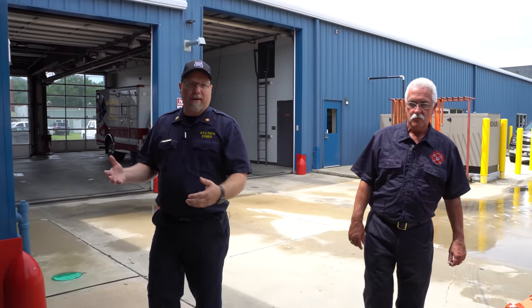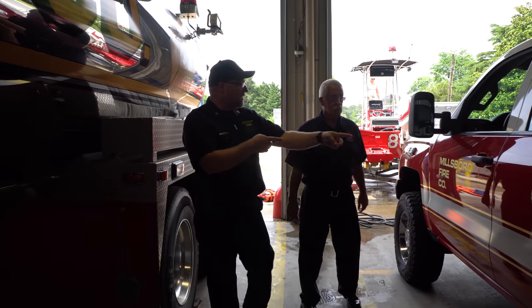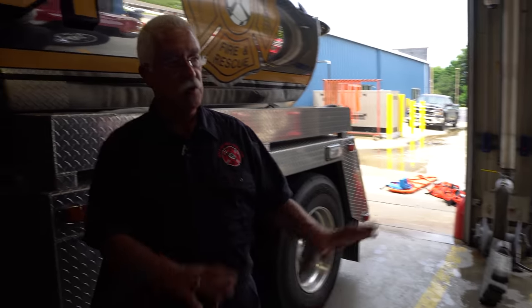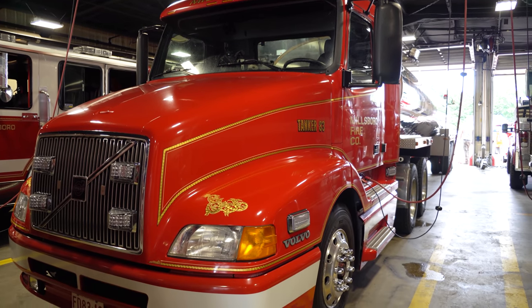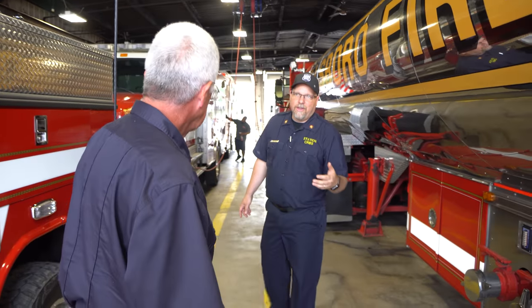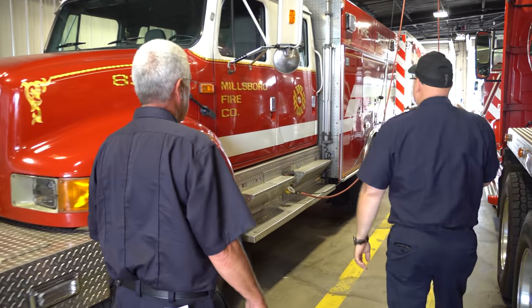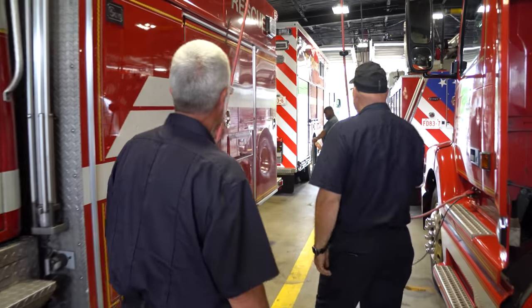Coming into your fourth engine bay, you have quite a bit of apparatus. First is a 2015 Chevrolet Duramax brush truck — carries 200 gallons of water, set up with ground sweeps in the front for off-road fields and woods fires. Right next to it is a 6,000-gallon tanker set up as a tractor trailer — interestingly, it also has a pump on it, so we can use it basically as a pumper. And here is a 1997 International four-wheel drive — another brush truck carrying 500 gallons of water.